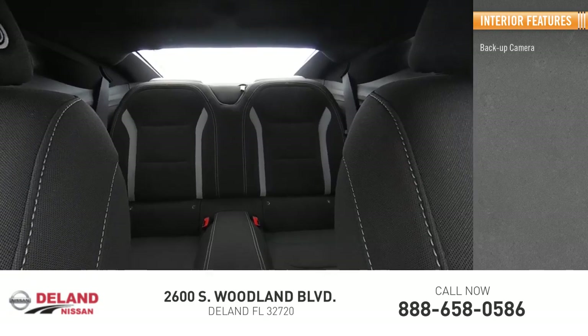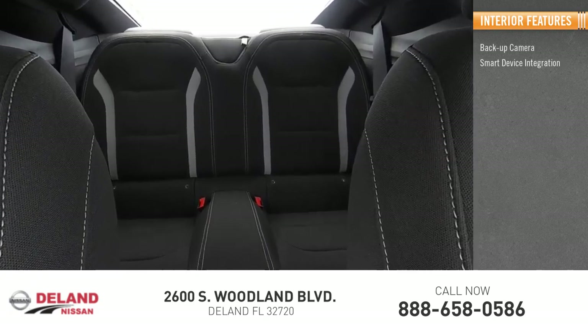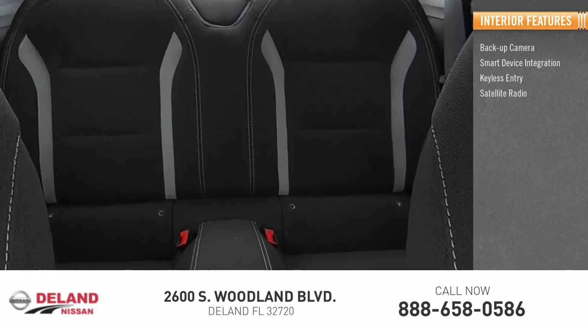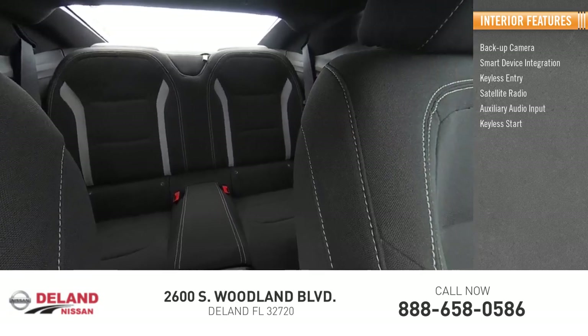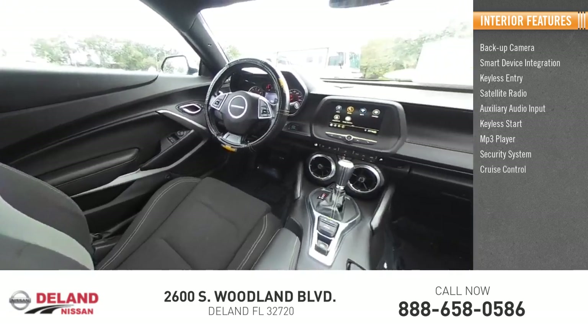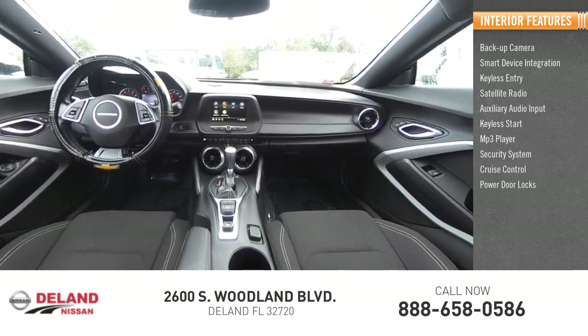Inside you'll find backup camera, smart device integration, keyless entry, satellite radio, auxiliary audio input, keyless start, MP3 player, security system, cruise control, and power door locks.